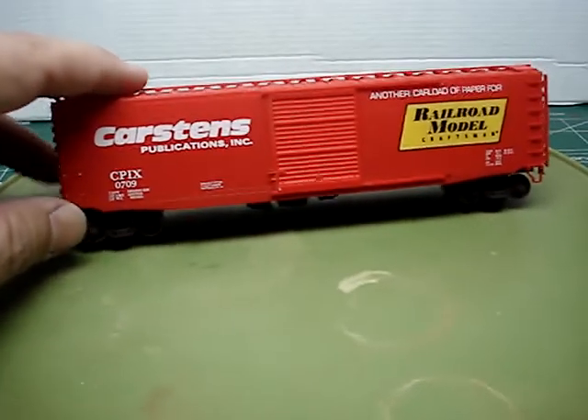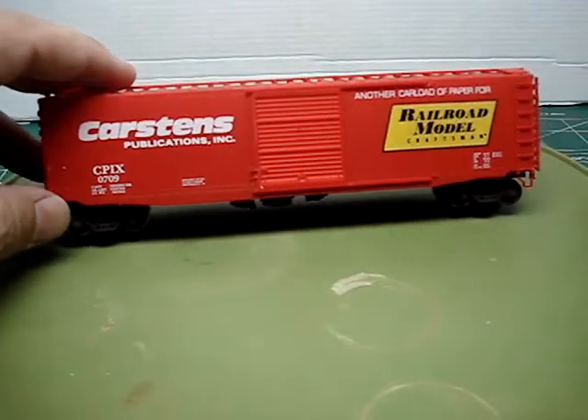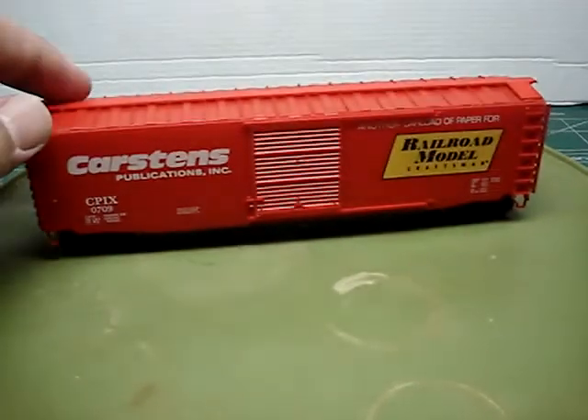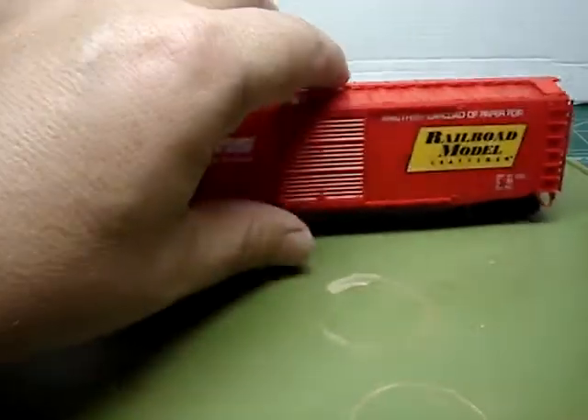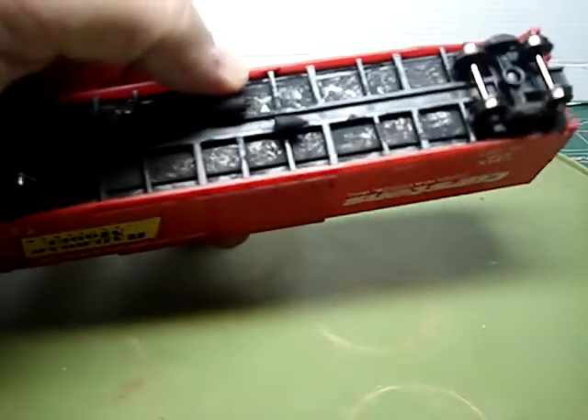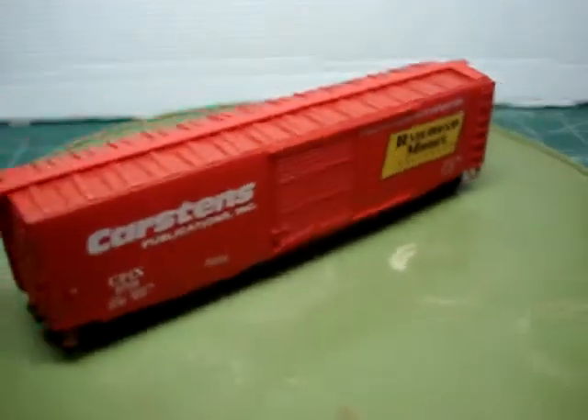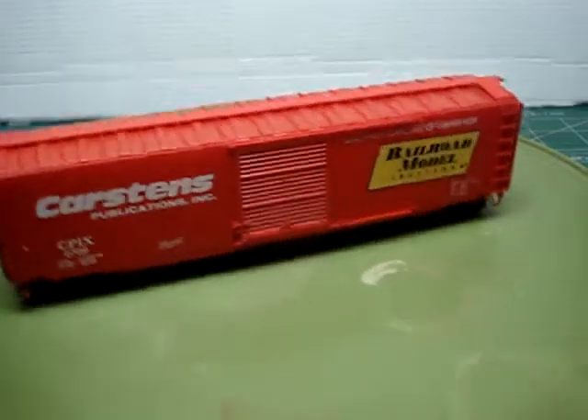These collector cars are really neat. That's what I've been doing lately — trying to collect these. They're pretty easy to put together. I trade out the trucks and wheels, paint them up, and make them look nice.